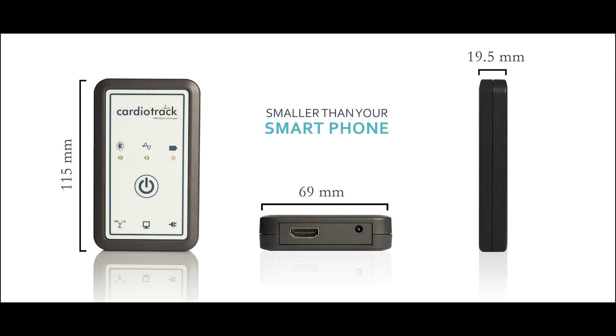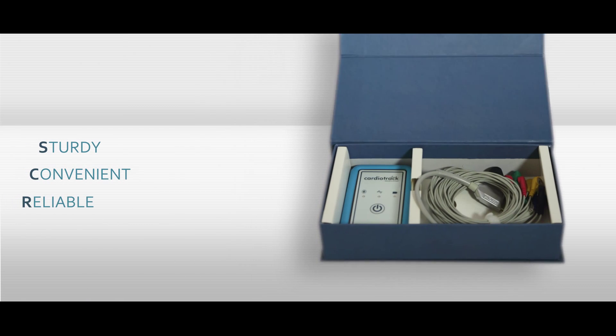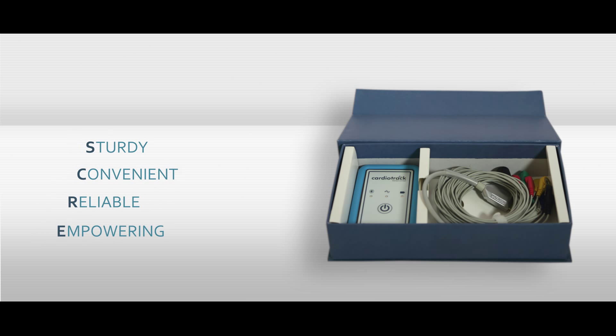It is sturdy, portable, efficient, easy to use, and complies with the requisite quality standards.